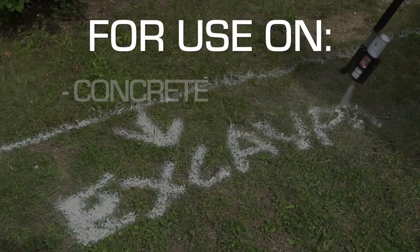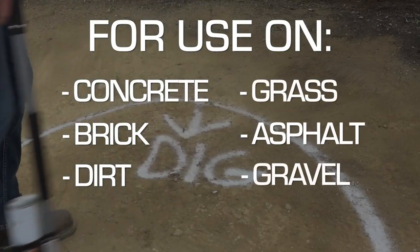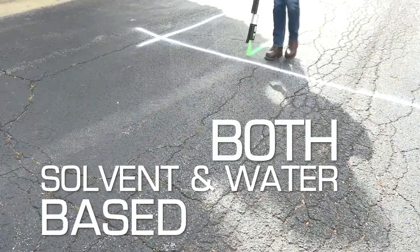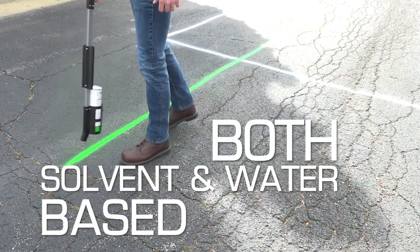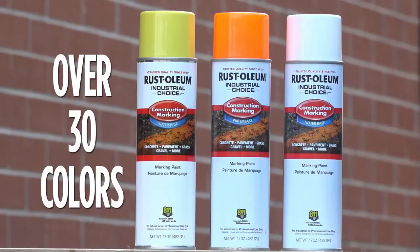It marks more linear feet than the leading competitor. This marking paint provides excellent visibility on a variety of surfaces, including concrete, pavement, dirt, gravel, grass, and more. It is also easy to apply with no messy tip adjustments required. It's non-clogging, and the locking spray tip won't pop off, making it a reliable option for any job.